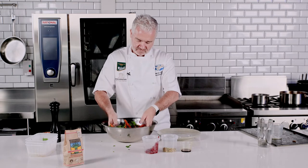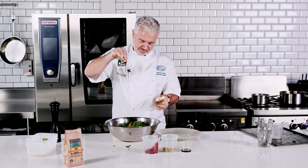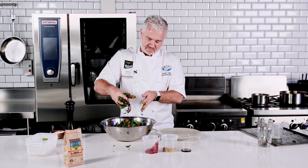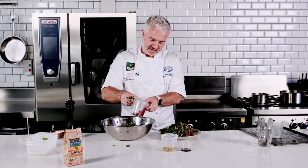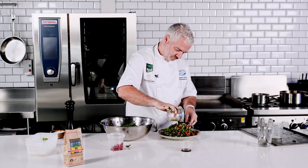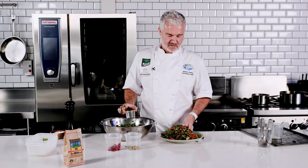Add my dressing, just give that a mix. Add some salt, some pepper. I'm just going to build the salad up a little bit at a time. Take some of your leftover pomegranate, some of the pistachio, and finish it off with the dressing. Enjoy.